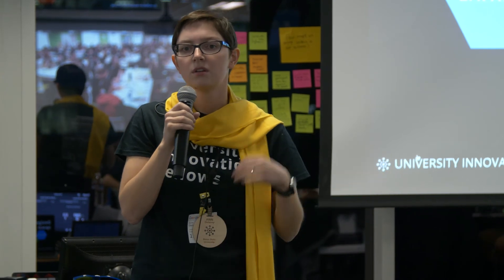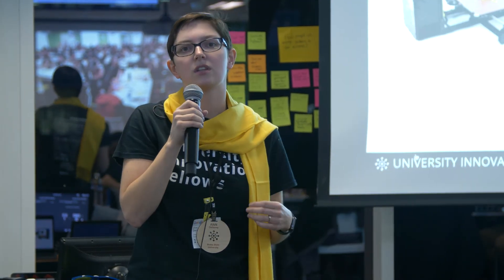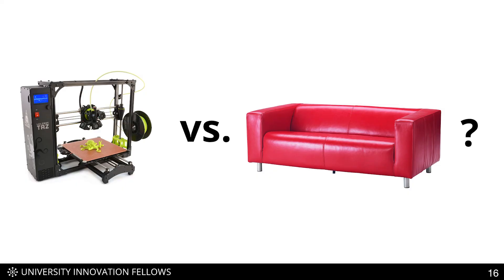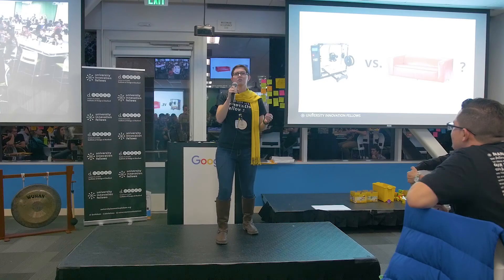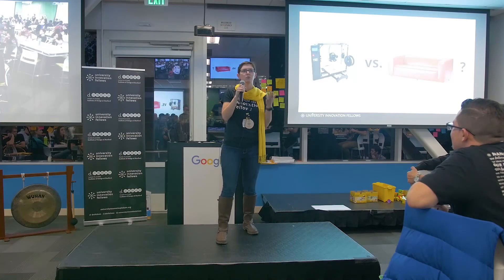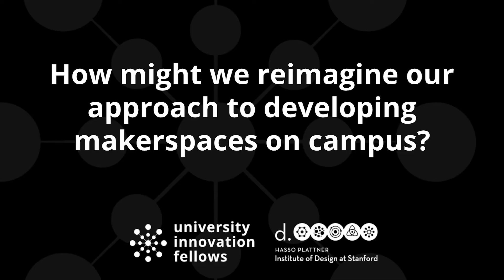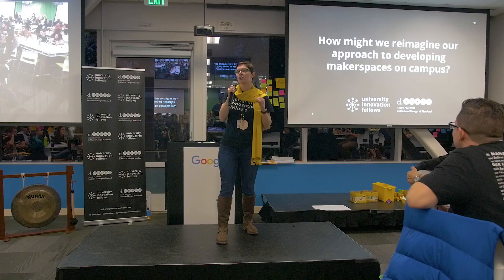With these tips, think back to my question from the beginning: equipment versus culture, 3D printer versus couch — how would you choose? I'm going to turn that question on its head: why do you have to choose? Why not let your users help you choose? So I'll leave you with this question: how might we reimagine our approach to developing makerspaces on campus so that we can each build the makerspace that works best for our university?